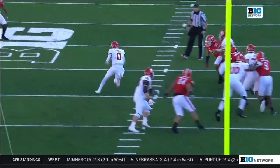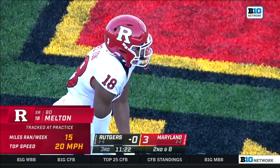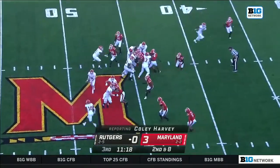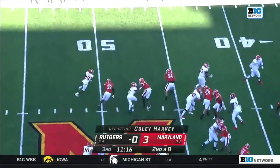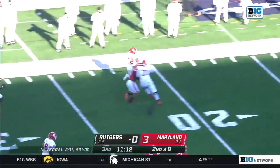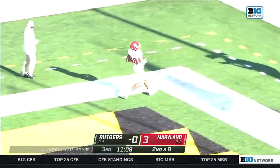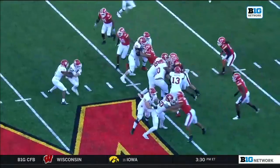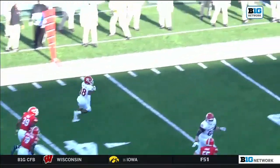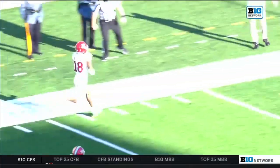I think this has been their most successful run game so far, though not much going on the ground for Rutgers otherwise. He wears one of those GPS trackers in practice — runs about five miles a day and at 20 miles an hour. We're seeing some of that speed right here: 20 miles an hour for a touchdown! Sean Gleeson, the trick plays — get it into one of your best players' hands, Bo Melton.